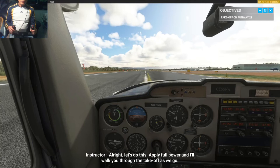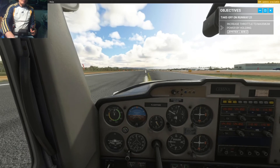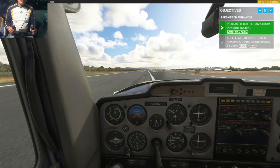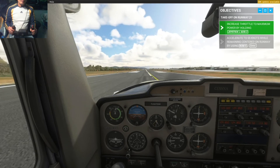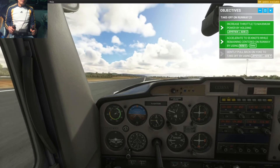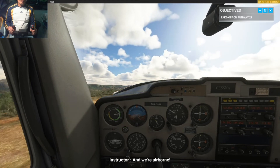Alright, let's do this. Apply full power and I'll walk you through the takeoff as we go. Use your rudders to stay on the center line and keep pushing power until you reach 55 knots. Good — now gently pull back on the yoke. And we're airborne.